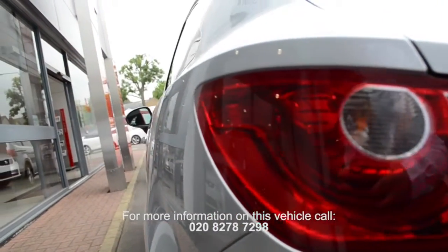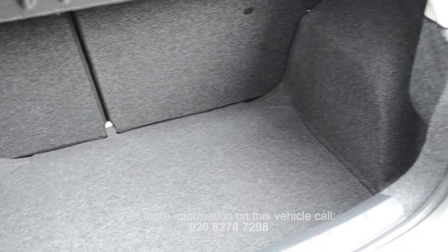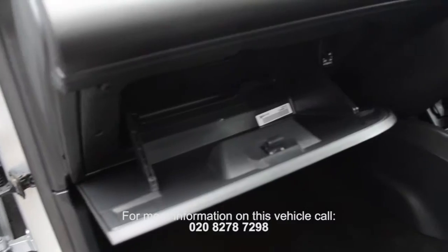All vehicles up to five years old are supplied with a minimum one-year warranty and 12 months roadside assistance. Vehicles over five years old are supplied with a minimum three-month warranty.